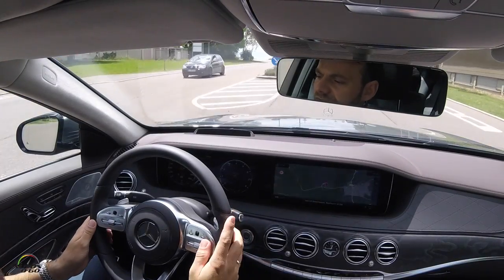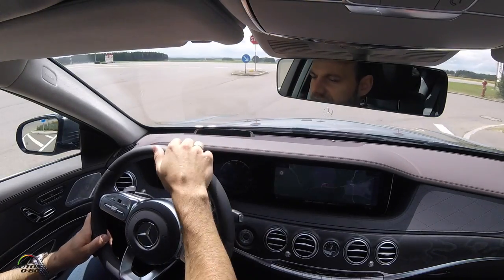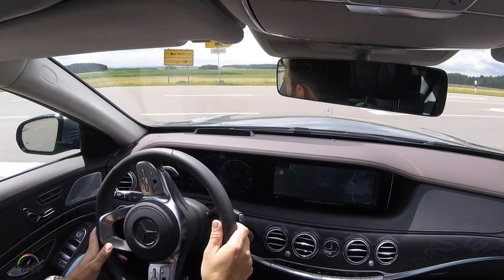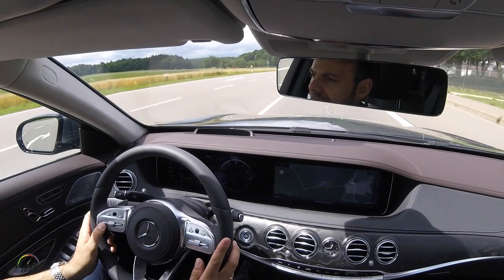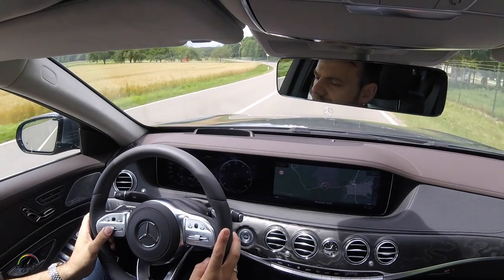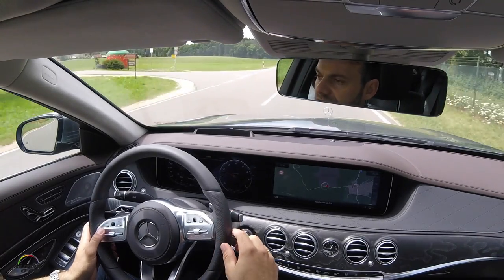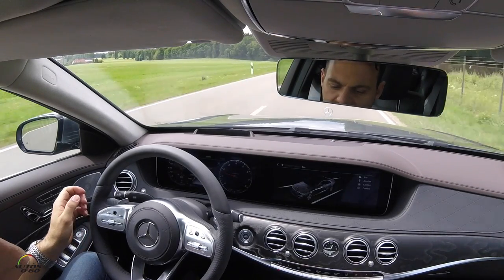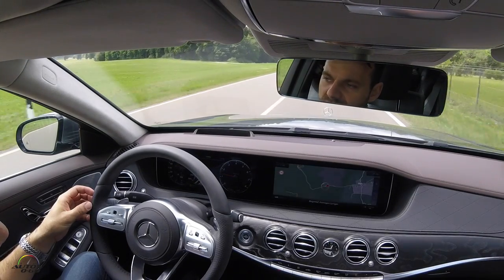Now the vehicle slows down for the T-junction as you can see here. There's a traffic regulation — it says stop — so I have to brake the vehicle into the stop because of the traffic regulation. As I mentioned before, the system is dependent on the Dynamic Select. I now want to change to Eco mode because during Eco mode we do intelligent downhill coasting.